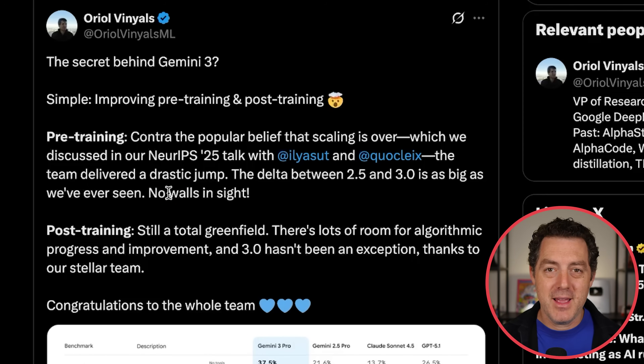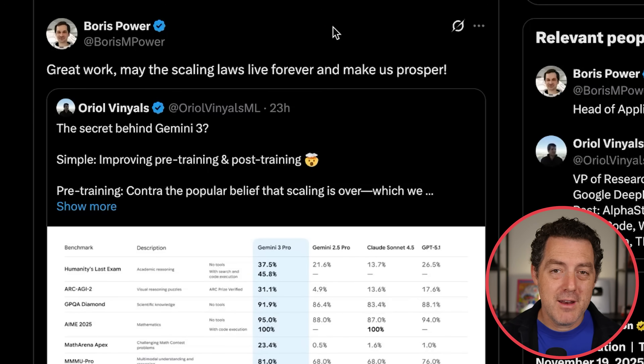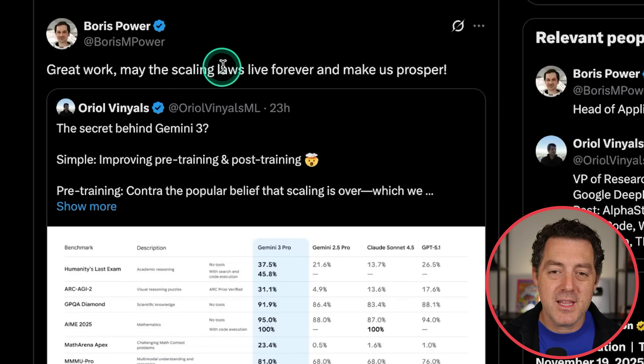Keep scaling up and keep getting improvements. Plus, post-training is still a total greenfield — there's lots of room for algorithmic progress and improvement, and 3.0 hasn't been an exception thanks to their stellar team. And Boris Power, head of applied research at OpenAI, agrees: 'Great work. May the scaling laws live forever and make us prosper.'